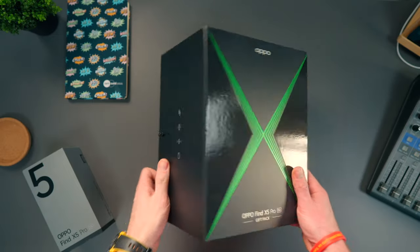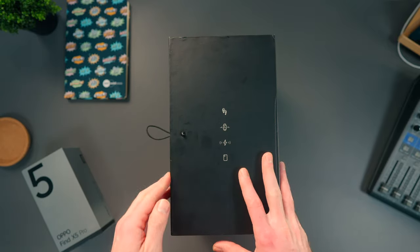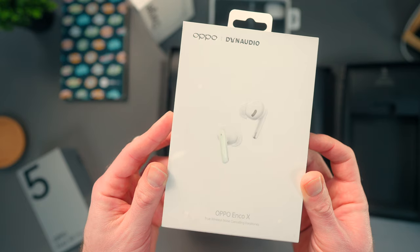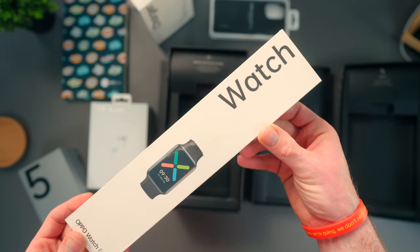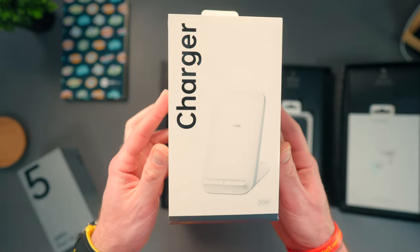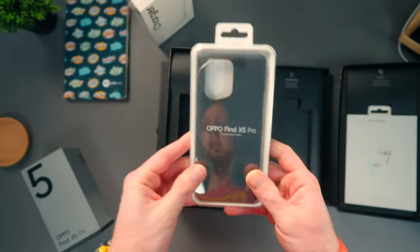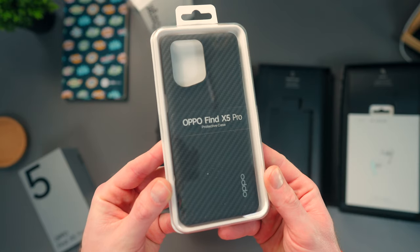Very quick run-through of what you get in that box. Along with the phone, you get the Oppo Enco X earbuds, which are worth £169. You get the Oppo Watch 3, which is worth £89. You get a 50-watt wireless charger, that's worth £75. And finally, you get a Kevlar Aramid protective case, which is worth £40.